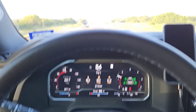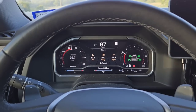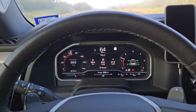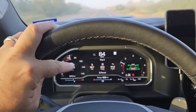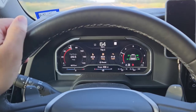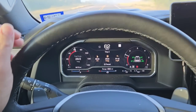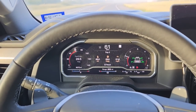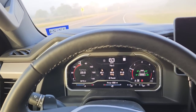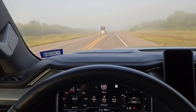Quick update — approaching some pretty crazy fog ahead. We have 62.4 miles on this trip. Fuel economy has increased to 30 miles per gallon. Range is 602 miles, so it's gone up significantly while the trip meter is also going up, meaning the range on this tank is increasing because the fuel economy is improving. About 30 miles per gallon so far. We just entered some pretty dense fog — I'll come back with an update when we get a bit closer.